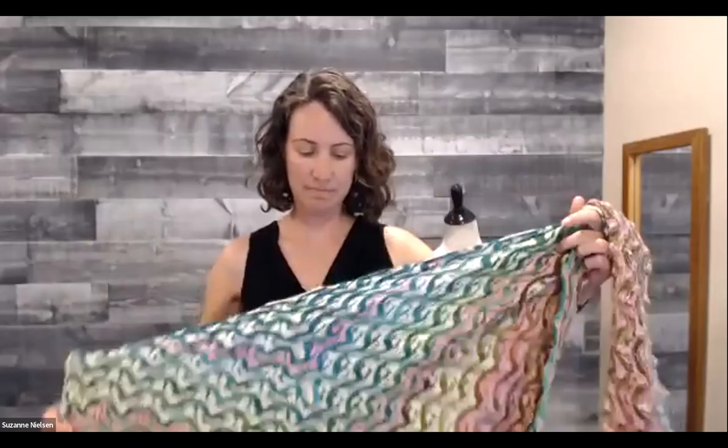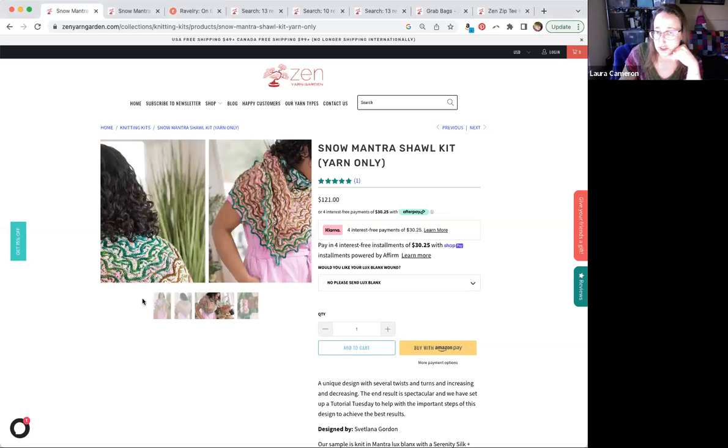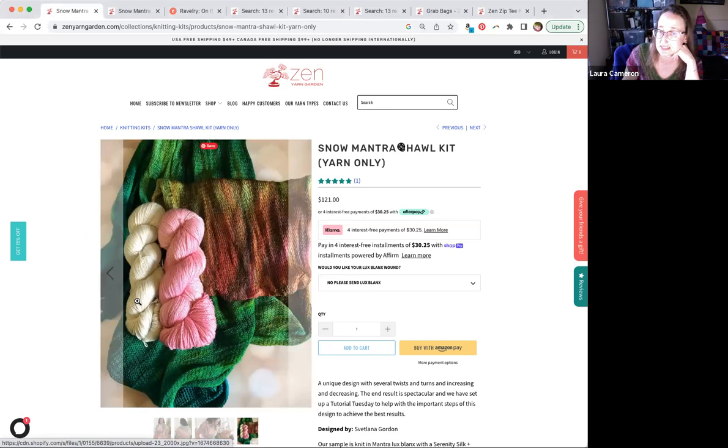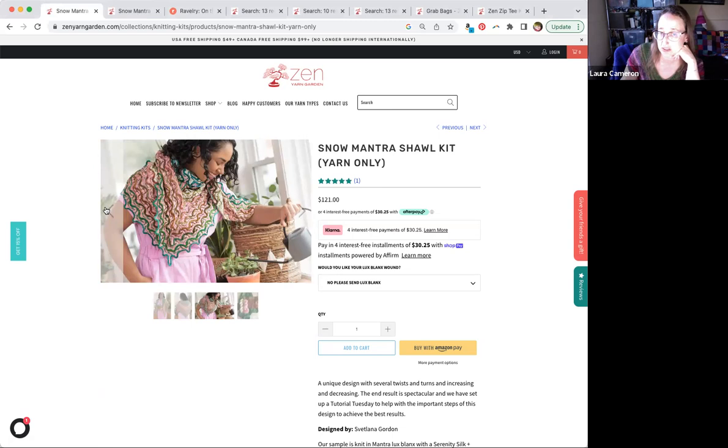I'm going to share my screen so we can look at the kits. This is the kit — these are the photos and colors as written. We used a skein of pink and white in the Serenity Silk Plus, and then one gradient throughout. I started at one of the green ends and ended up with the multicolor in the middle, which is how I ended up with the shawl as it is.